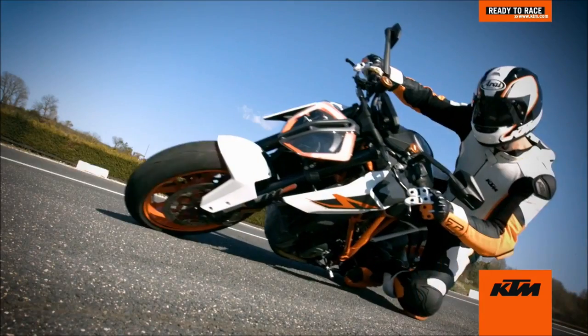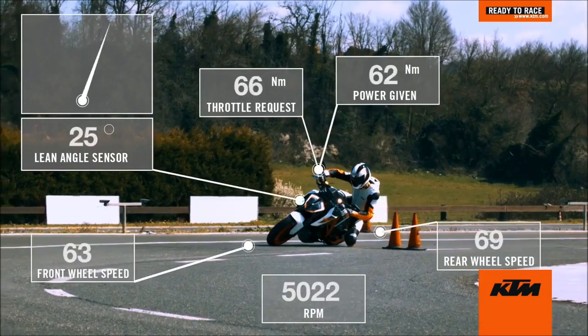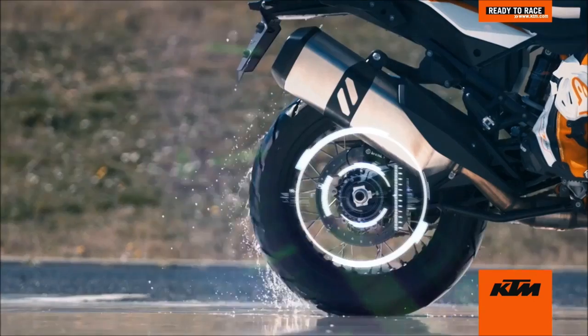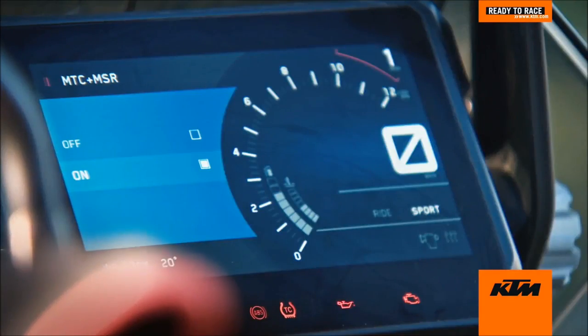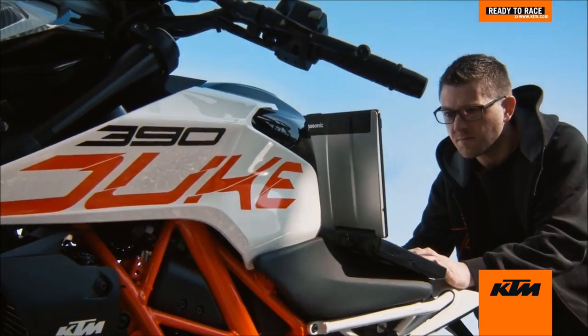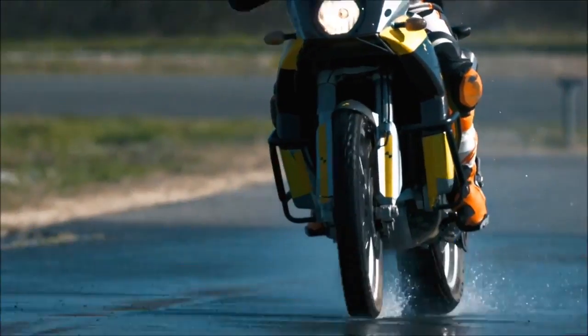KTM motorcycle technology has evolved significantly over time, always ready to race with features that help riders control their bikes without losing the joy of riding. Behind the scenes, the sensor technology has allowed us to build more intelligent motorcycles.